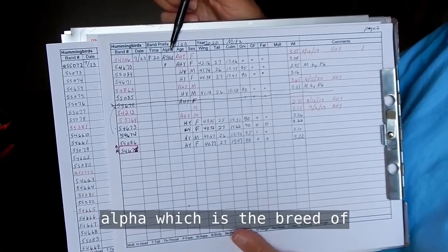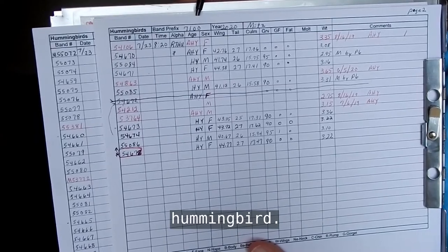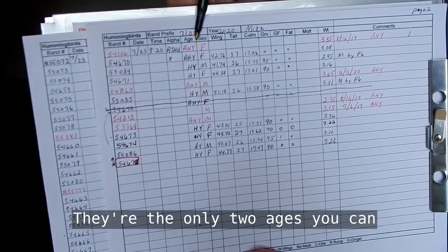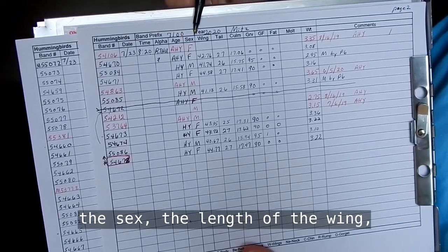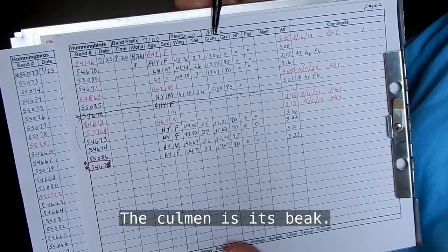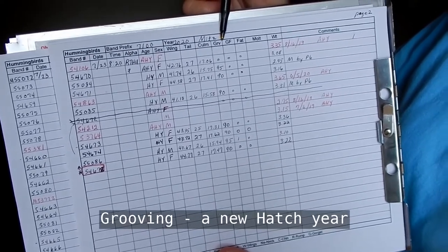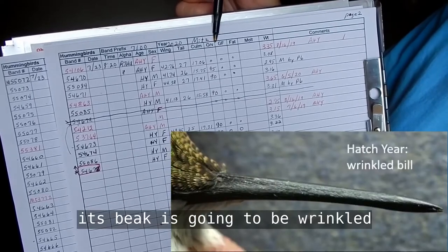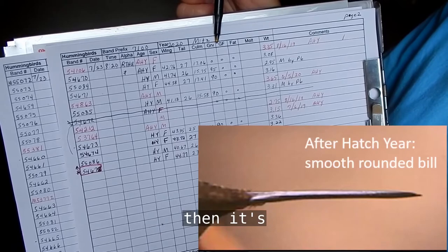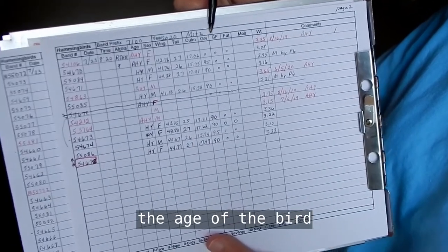And then the date, the time, the alpha is the breed — this is a ruby-throated hummingbird. You record its age as either after-hatch-year or hatch-year; those are the only two ages you can give a hummingbird. The sex and the length of the wing, the tail, and the culmen, which is its beak. Grooving: a hatch-year hummingbird is going to be wrinkled, and as it grows it fills out, so it won't have any grooving. That's another way to determine the age of the bird.